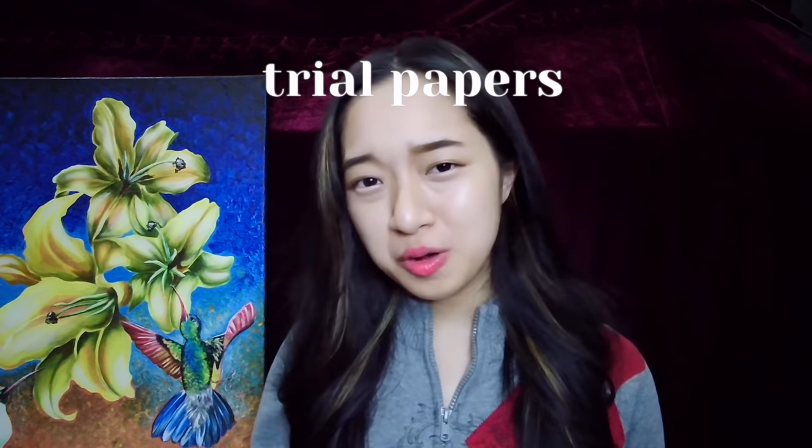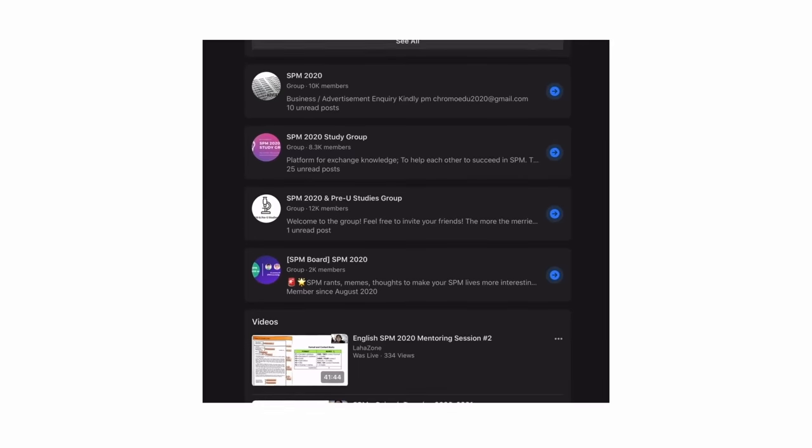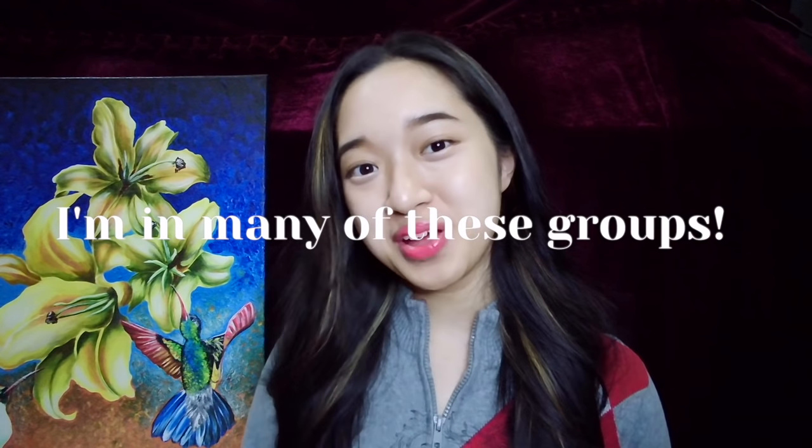You can find a lot of trial papers, notes, tuitions, webinars, and all of that from SPM study groups. I'm surprised a lot of you do not join them because they are very, very useful. Just search up SPM 2020 on Facebook and you're bound to find a lot of study groups there — I am also part of many of these groups so maybe you can see me there.